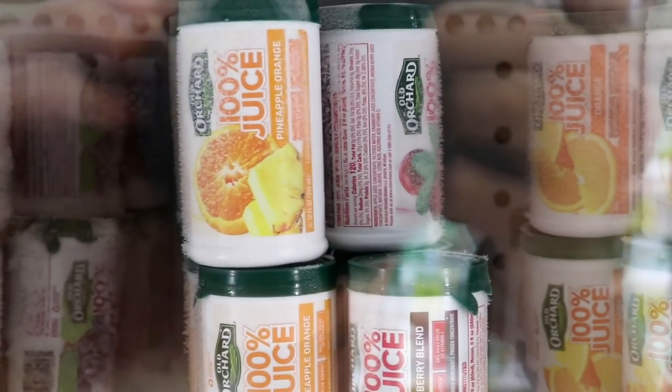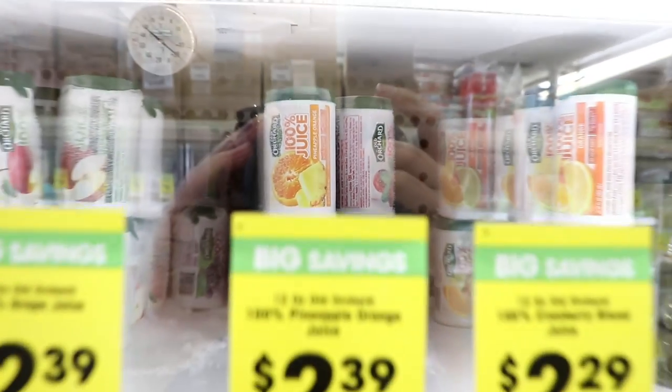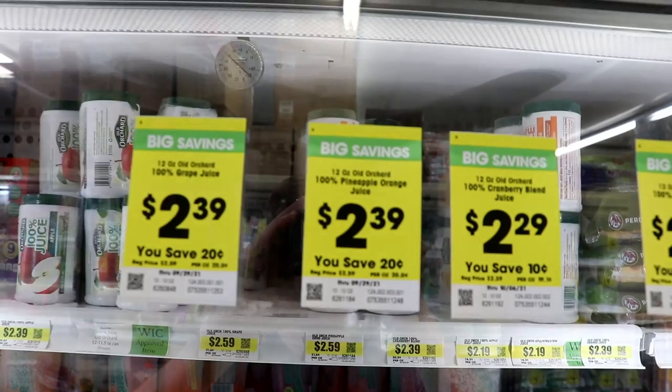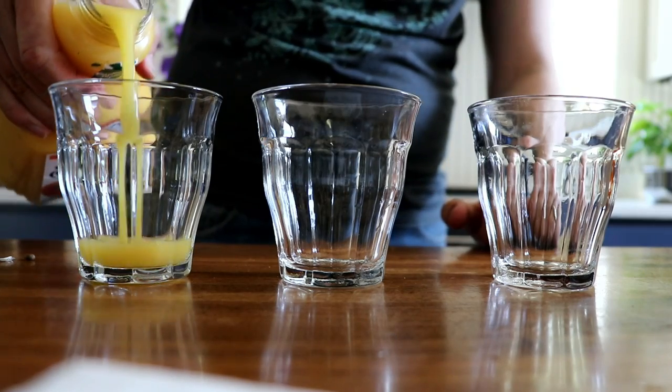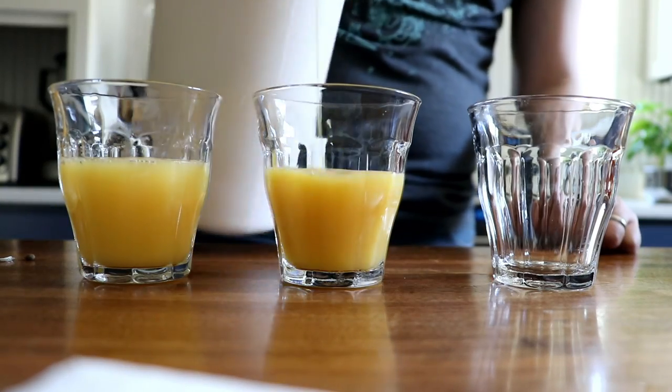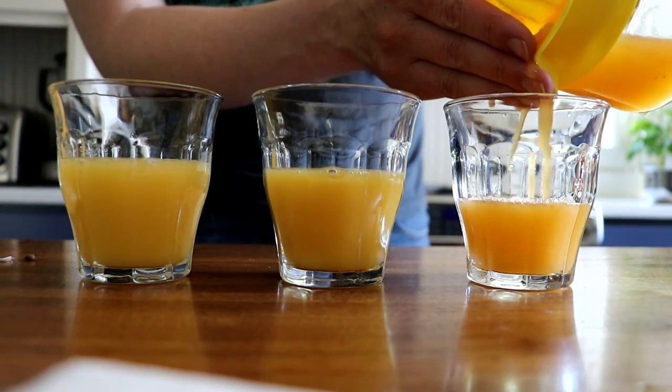Basically, I think orange juice from concentrate has this reputation as a subpar product that is mostly for people who don't have enough money for the good stuff. But I think this is wrong, and I would like to make the case for orange juice from concentrate as the best option, largely due to the fact that if you're going to drink orange juice — which you probably shouldn't — it's equally healthy, equally tasty, equally bad for the environment, and a whole lot cheaper.